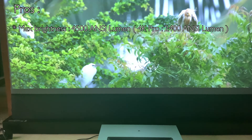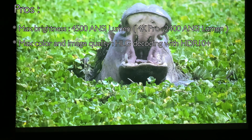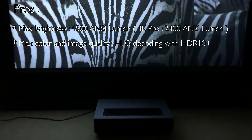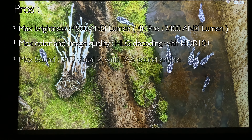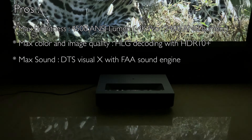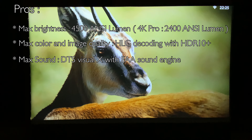Max color and image quality, by adding HLG decoding combined with the industry-leading HDR10+, brings you a more detailed picture contrast. Max sound, by adopting DTS Virtual X surround sound technology to bring an immersive sky channel, and at the same time equipped with FAA sound engine to fully enhance the sound performance.